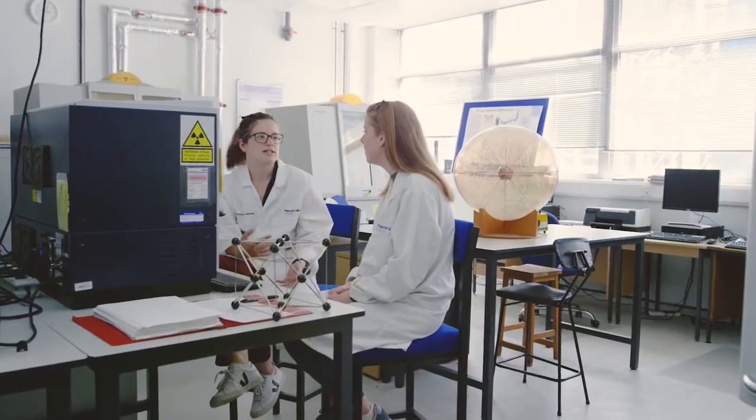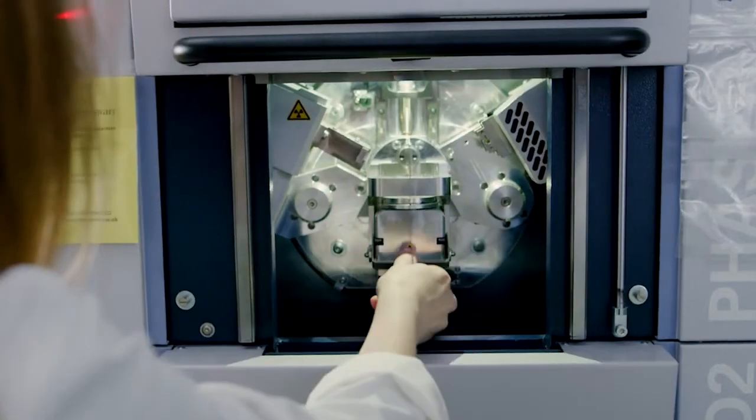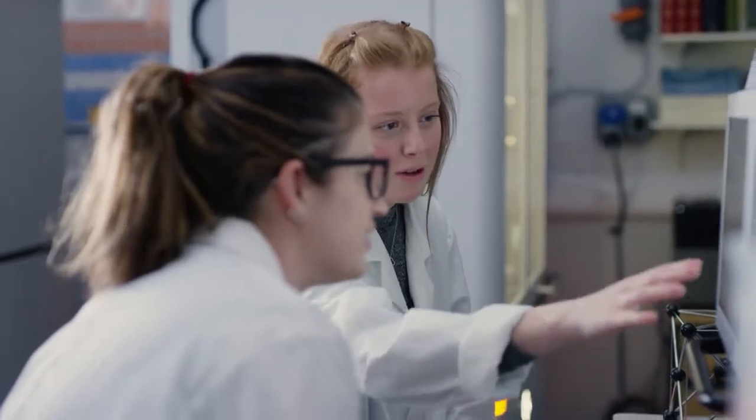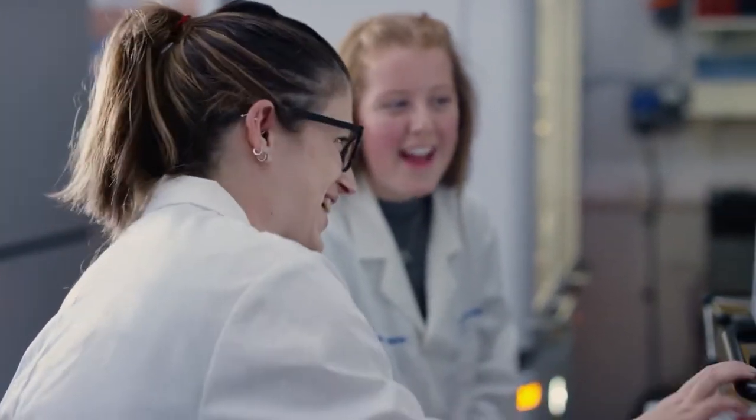I really enjoy the course — I love how interactive it is. We have labs every week, which also gets you used to equipment that you could be using in your third and fourth year projects. It's also really nice because everyone's really friendly. I've got friends in second and third year, and if I need any help with work or anything, I can always go to them.